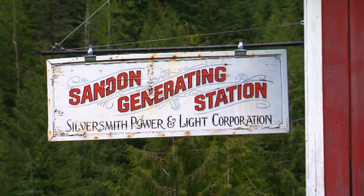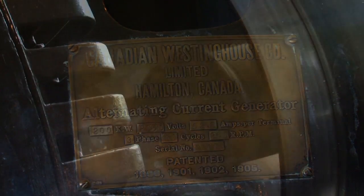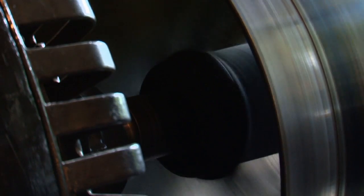This power plant is the oldest operating one on the North American grid — it's putting power into the grid and has been in continuous operation since it was built. It began in 1897, and this machinery, which was Canadian-built, is still operating and still doing the job it was designed to do way back in the 1800s.